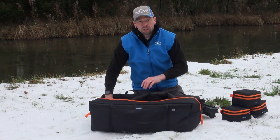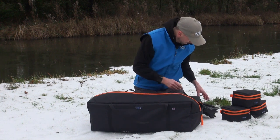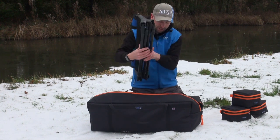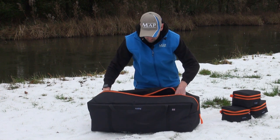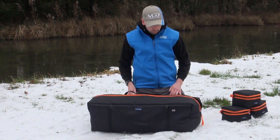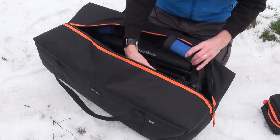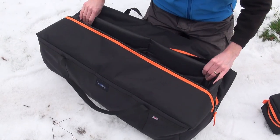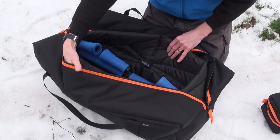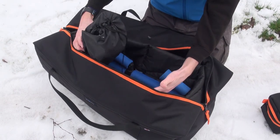It's a bit like tucking your kids into bed — it's nice and comfy. Dead simple, loads and loads of room. I can fit three rollers in here, I can fit my kit roost, I can fit some seat box accessories as well — everything just goes in nice and straightforward, nice and easy.